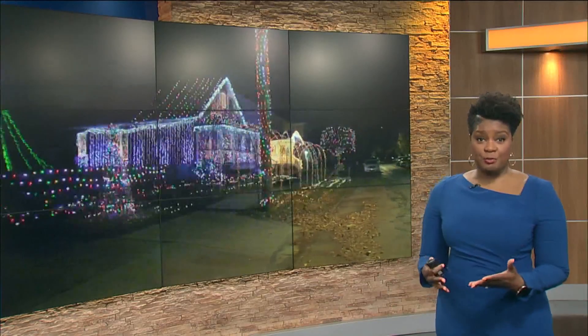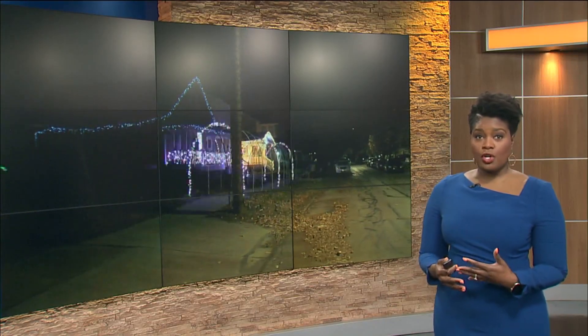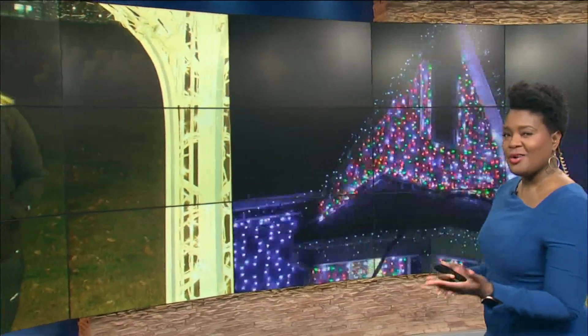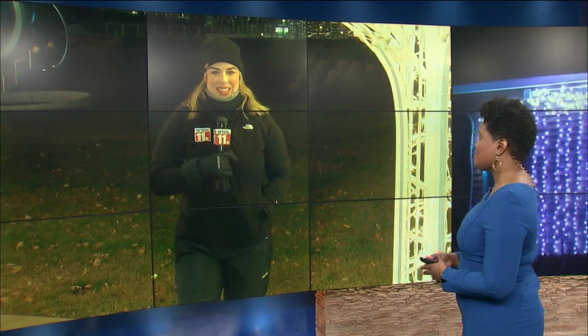Christmas is two weeks away and as you put the final touches on that home decor, you might notice some lights are no longer working, but you want to make sure you don't just throw them away. It might be something that you usually do. Christy Gerlet joins us live this morning from Promenade Park in downtown Toledo to explain what we should do instead.